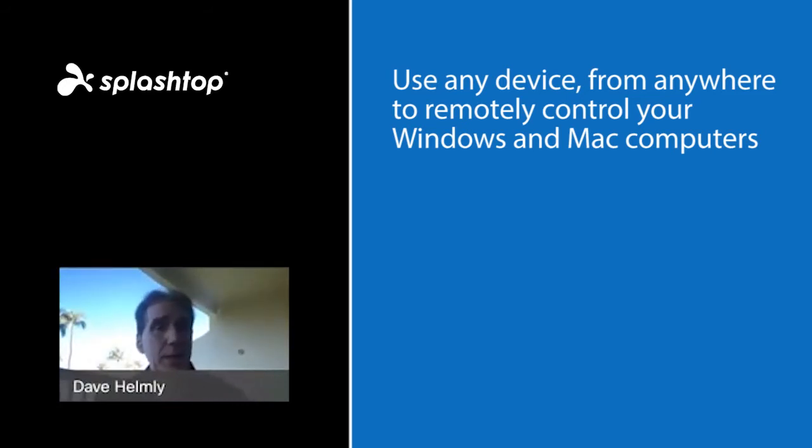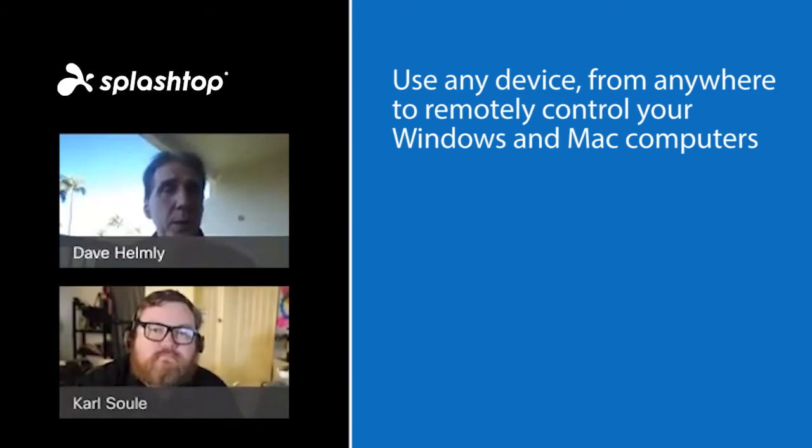I'm on a Mac logging into a Mac, so the Mac-to-Mac side of things works really, really well. Splashtop offers a bunch of different solutions, and the idea of having these different platforms supported is really amazing. With that, I'll let Carl get a few minutes to talk about some of his experiences.